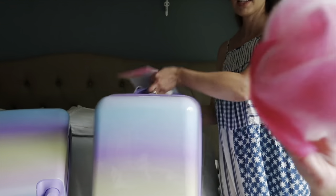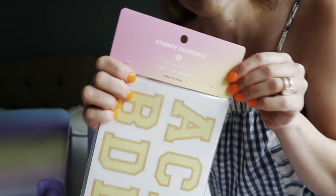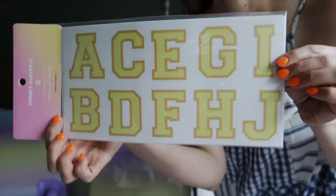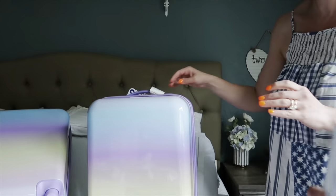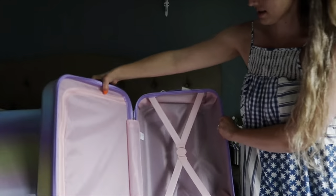The girls both wanted these suitcases so we have two of them. I also got the Stoney Clover Lane pouches at Target and some letters so they could put their names on their suitcases. Here's what the inside looks like — it has little compartments — and look, it's all right here, the conditioner and everything fits.